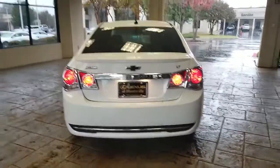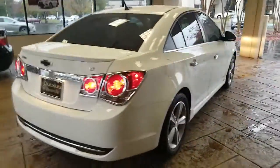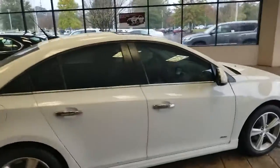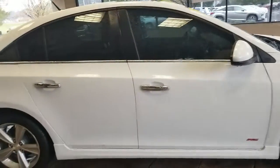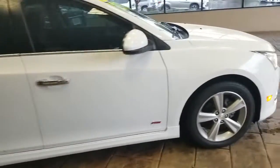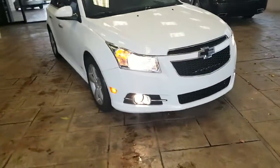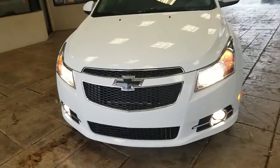As you can see it's the LT package, so that's going to come with leather seats and I'll go to show you those in just a moment. The windows are already tinted. As you can see it does come with a sunroof in the vehicle, chrome door handles all the way around the vehicle. Up front it comes with fog lights and the chrome trim around the grill — that's all a part of the LT package.